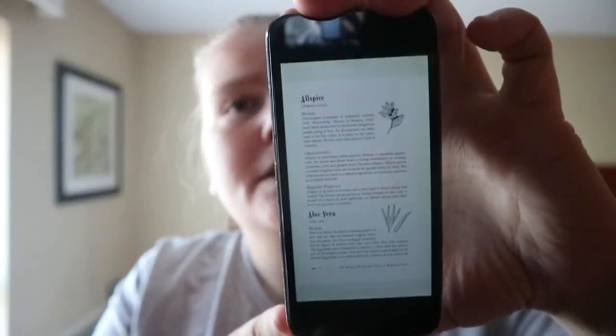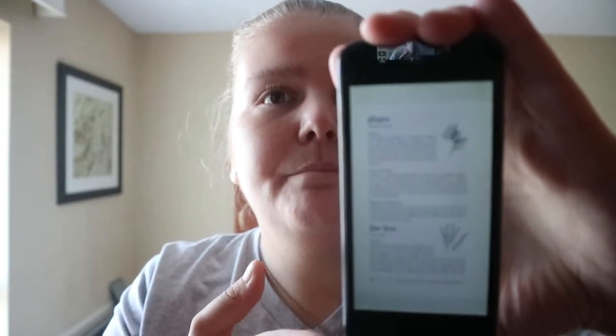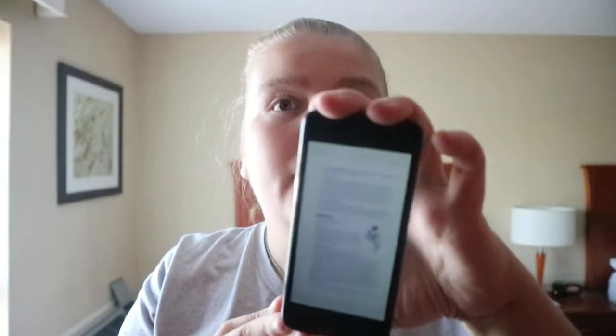You're not getting an in-depth treatment — there are other herbal books out there for that. This is more of a snippet of information about each herb.